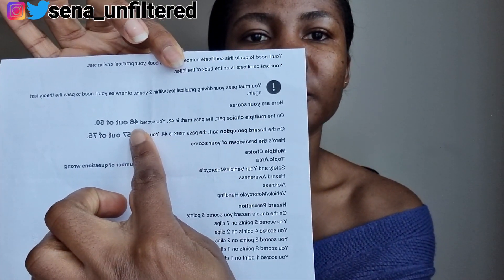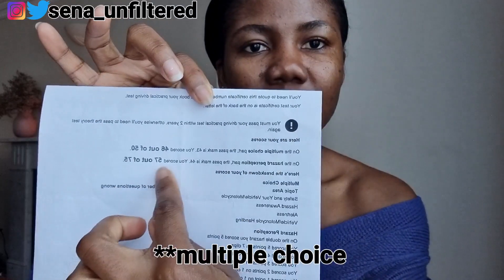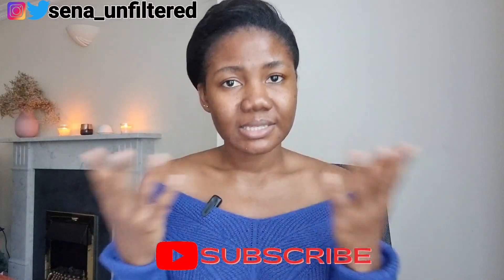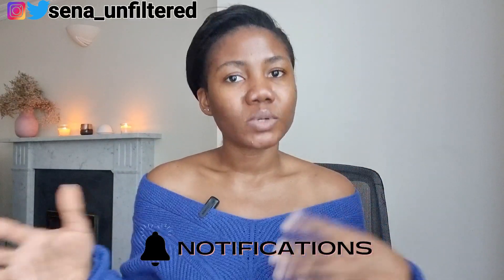I got 46 out of 50 for the theory test, which is the multiple choice part. I got 57 out of 75 for the hazard perception — that's quite a low mark if I'm being honest, and you can do way better. I'll tell you the mistakes I made so you don't repeat them. The test is in two parts: the multiple choice section, which is 50 questions, and the hazard perception, which is 14 video clips that you watch and click when you see hazards developing.